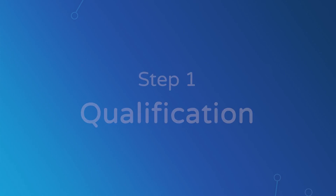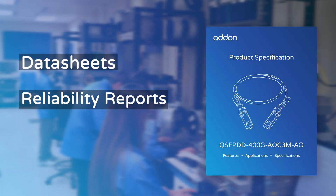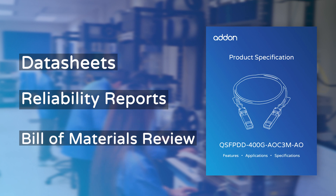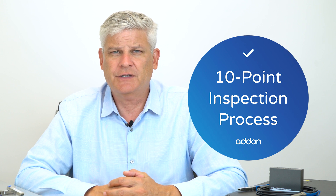Before we do our own in-house validation, we make sure that we qualify every part. We validate their data sheets and reliability reports along with a detailed bill of materials review. With these documents, we do a 10-point inspection process, checking various data points that point to longevity issues in the field.